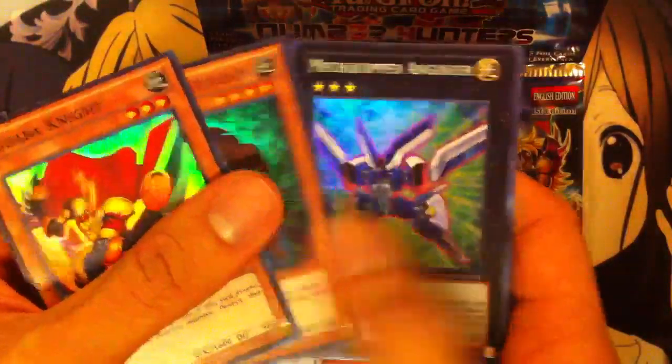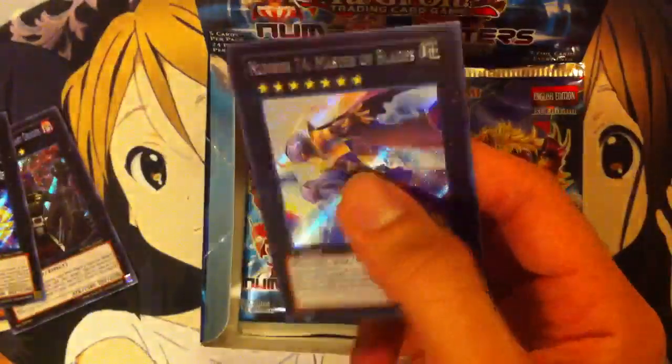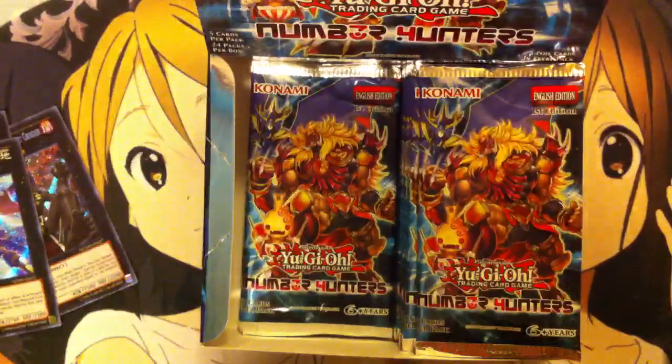Zubaba Knight, Chronomaly Mud Golem, Mequipt Engineer, Photon Lizard. And oh nice — Number 74, Master of the Blades. That's a beautiful card. Along with being a rank 7, it's also a number monster. Very sweet. So far we're doing pretty well with this box, very nice.